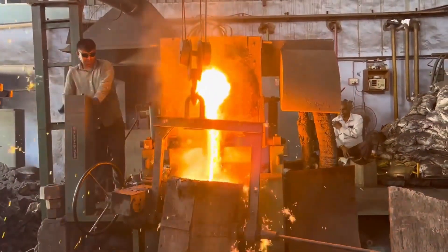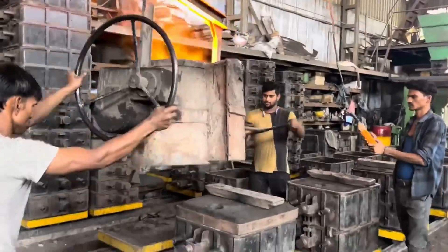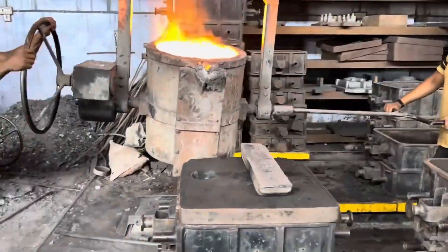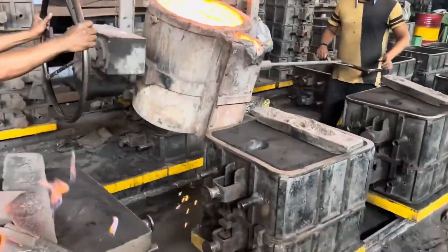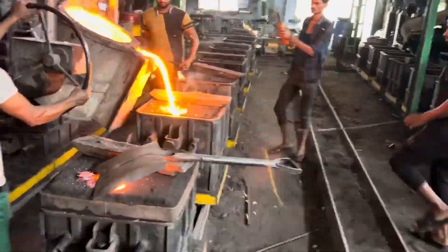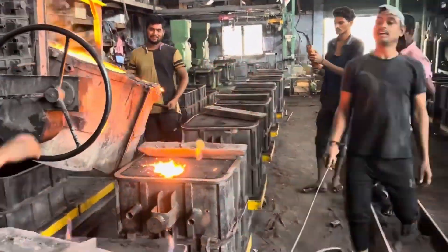But behind the scenes, it's not just about machinery — it's about skilled makers and technicians. Their expertise ensures the creation of precise molds and the quality of the final product. It's a true testament to the mastery involved in the process.